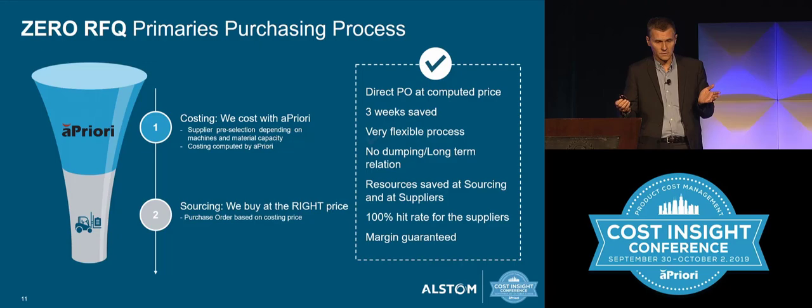There is no dumping. With a classical process, when you send an RFQ for a new project to suppliers, the suppliers want the market. So sometimes they return a quotation that is very acceptable — not very expensive. But later, when you send them an updated cost, an updated part, a modification, a new part — and you know that for all these small parts in the train there are modifications every time — suddenly the cost is not the same. With the zero-RFQ process, a priori calculates the cost. If there is a modification, we cost it again in a priori. A priori updates the cost, we send a new PO for this part, and the cost doesn't change.